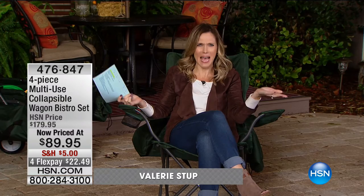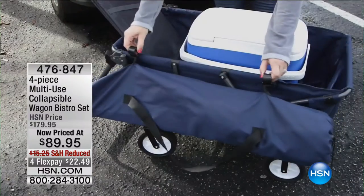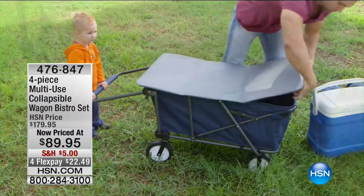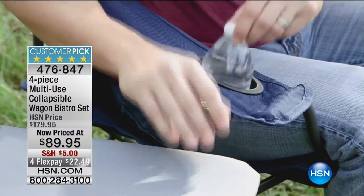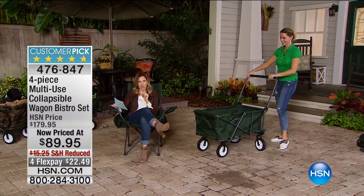Well, you almost caught me napping because I'm sitting in a very comfortable outdoor chair — it's the middle of the night, so why wouldn't I take a nap? Now fall is just upon us, and what I love about fall is we all get outside more, we get together more with friends and family. Wouldn't you love to carry around that instant helping hand — that instant picnic? We have our four-piece multi-use collapsible wagon bistro set. It's not just a wagon; it has a picnic table, plus we're giving you two gorgeous comfortable outdoor chairs with cup holders. Take a look at the price: originally $179.95.